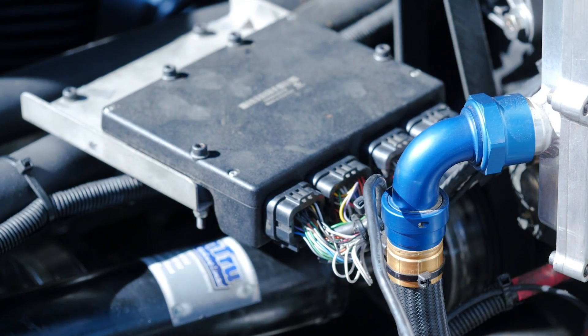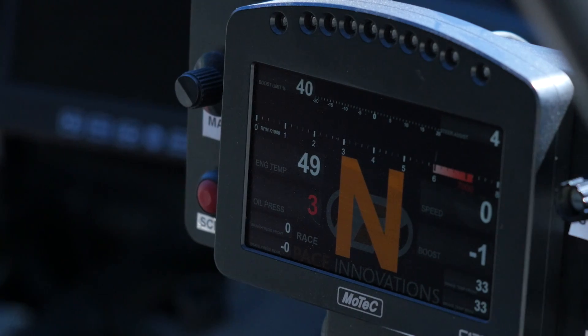The MoTeC ECU also constantly monitors the current gear position, which means that when the driver requests an upshift, the cut length is only as long as it needs to be for the next gear to become engaged. This also means that for a properly configured paddle shift system, the gearbox reliability and life expectancy is improved.